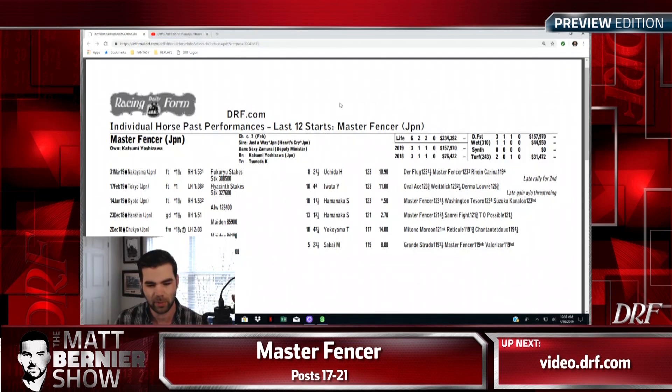Master Fencer — look, I hope for the connections' sake and for the race's sake that he runs decent. I think they should be thrilled if they get close to a top-10 finish. This is still something — you want a bit of an international flavor, at least I do. I think it's best for the game if you get more of these international types coming over and taking a shot. Having said that, I just find it very difficult to imagine him being a serious threat in this race on Saturday afternoon. I'm not going to be having any piece of him as far as wagers are concerned for the Derby.